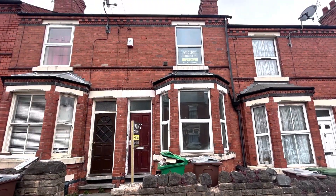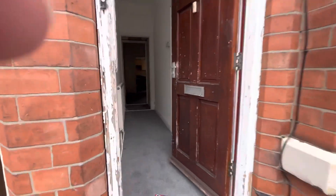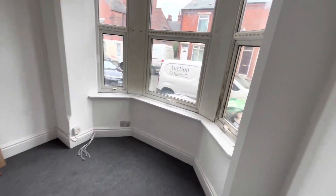Welcome back to the YouTube channel everybody. Today we're in Forest Fields in Nottingham for this property that's going into our 22nd of June auction. Guide on this one is £89,000 plus, so it's number 84 Stanley Road.